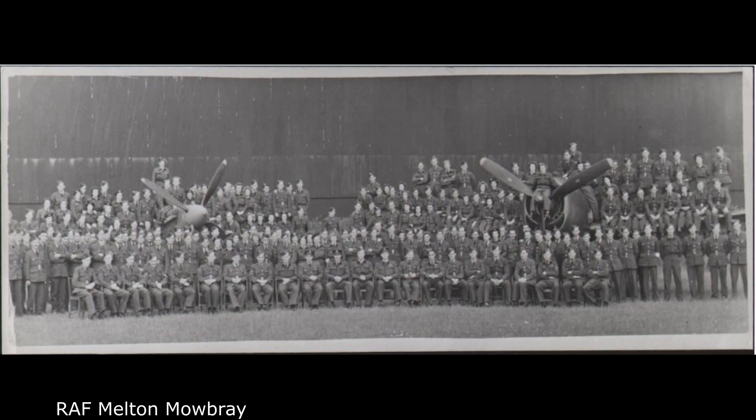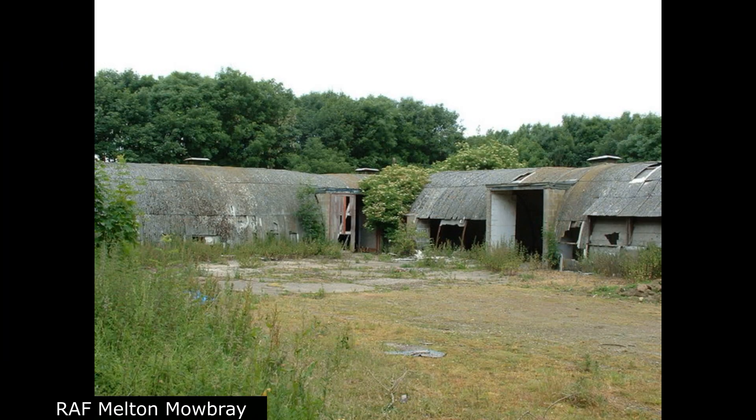Number 1 Ferry Training Unit and Number 1 Ferry Pilot Pool between January 14, 1944 and March 16, 1944. Number 1,341 Special Duties Flight during 1944. J Flight between September 28, 1945 and October 5, 1945. Number 12 Ferry Unit between October 9, 1944 and November 7, 1945.